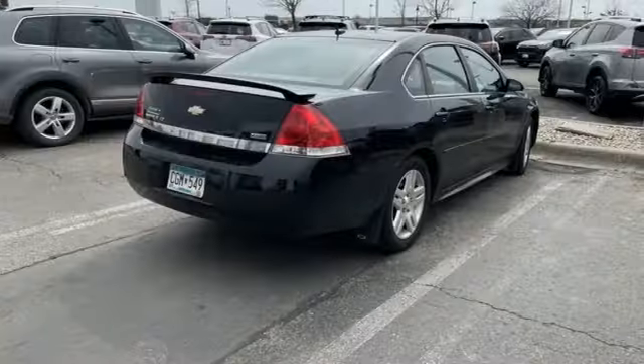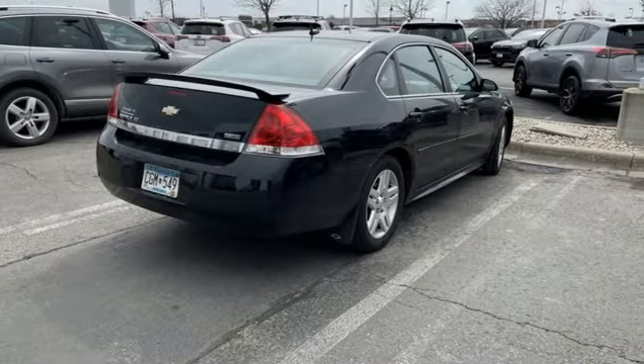Performance, value, durability — Chevy. Hurry in today for a test drive.